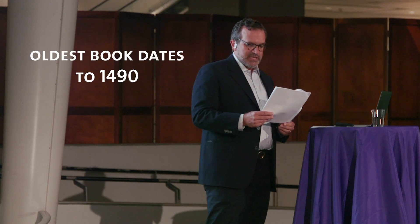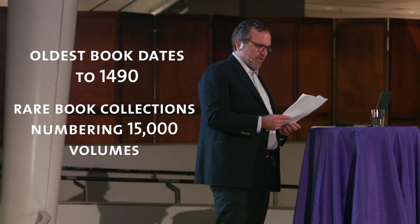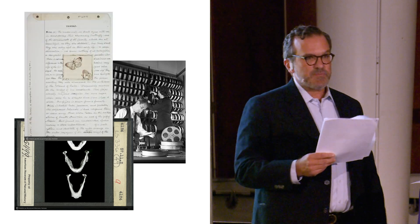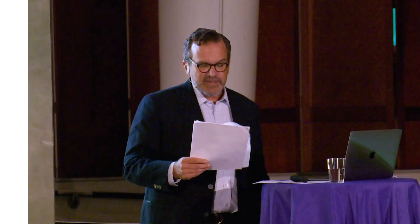Our oldest book dates to 1490 and we have extensive rare book collections numbering 15,000 volumes. What makes our collection additionally exceptional are the library's non-print collections. These include photographs, film, archival materials, manuscripts, art, and museum memorabilia. In general, these collections grow from internal transfers from other museum departments.